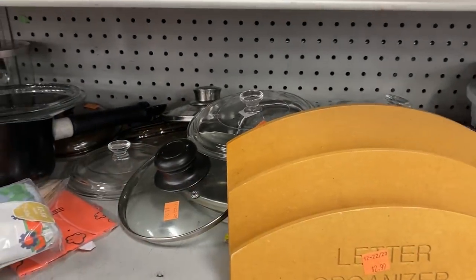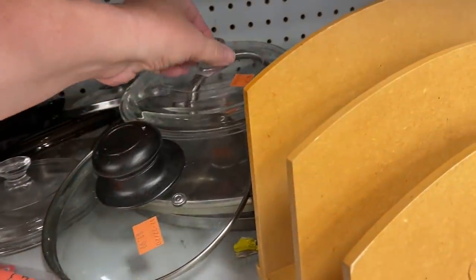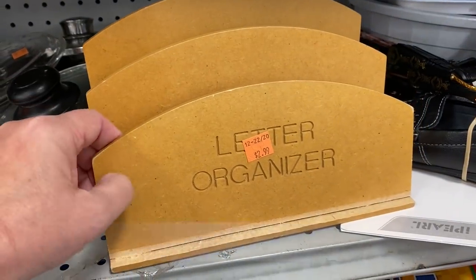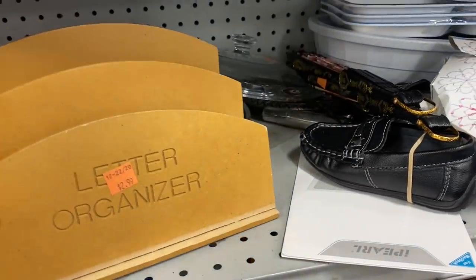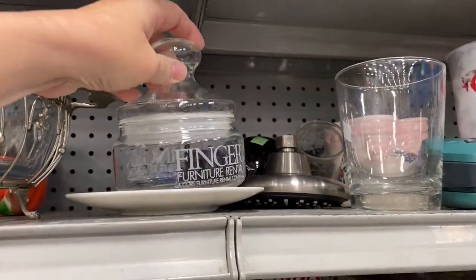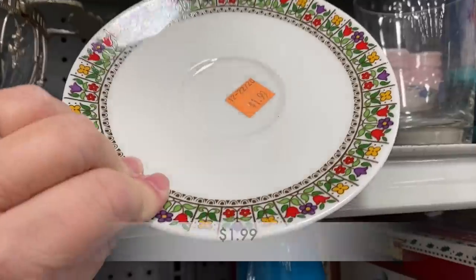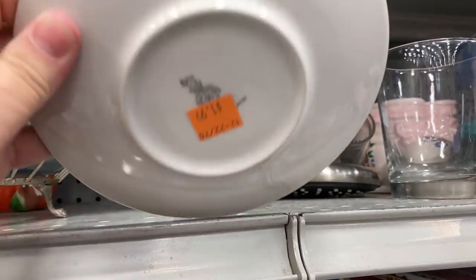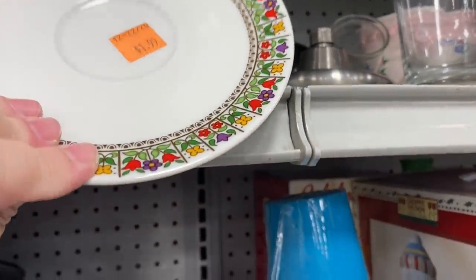There was a nice stack of lids here — looks like for maybe Corning Ware or different types of frying pans, so if you needed a lid for anything, this is the place to be. And I really thought that this saucer was so cute. I don't know the pattern, but I love the coloring and I love the flowers. I definitely would have bought this had it had the teacup with it.